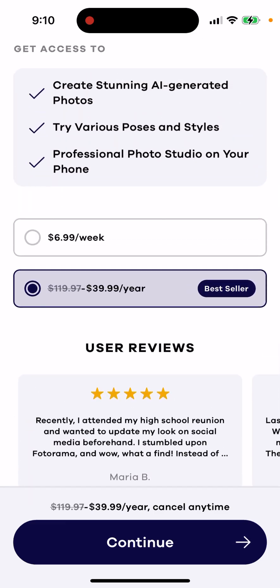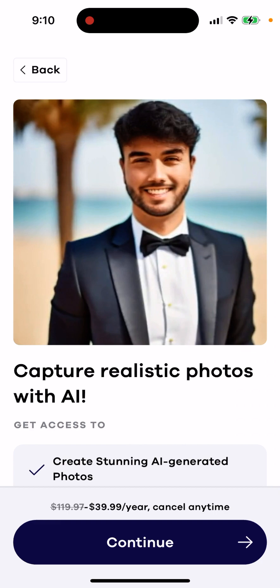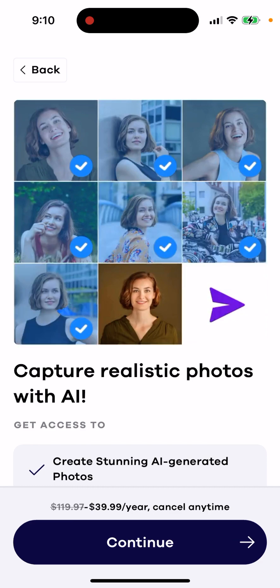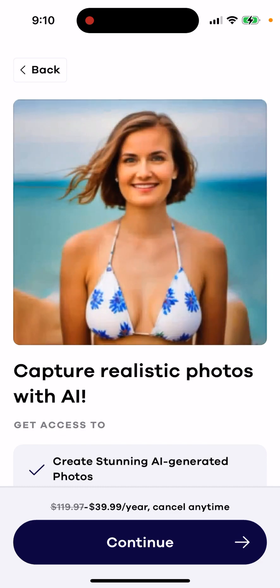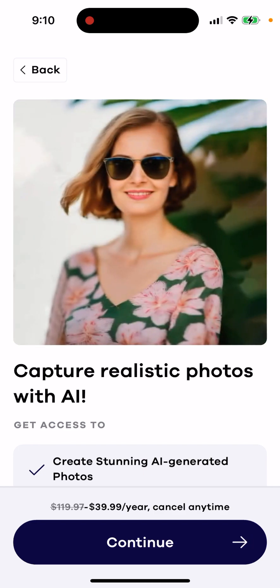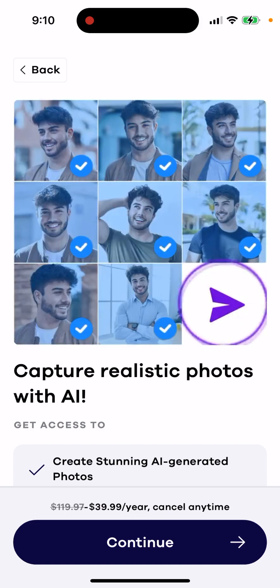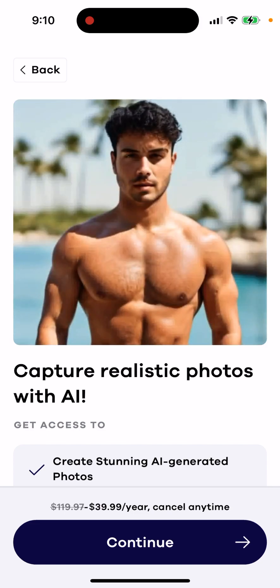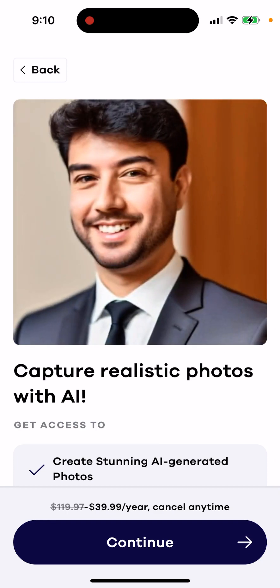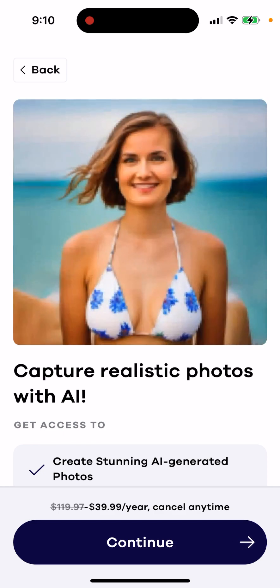I'd say if you think you'll generate AI photos more than four times per year with different styles, it would make sense to buy a lifetime deal from Photorama — especially that deal where it's $20 per year, or $40. But if you plan to use it more than four times, then it's an okay deal because usually you need to pay $4 or $5 just for one AI package.